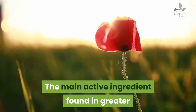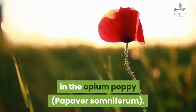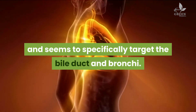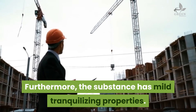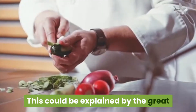Current uses: The main active ingredient found in greater celandine is the alkaloid chelithinin, a substance not unlike papaverine found in the opium poppy (Papaver somniferum). Chelithinin has an antispasmodic effect and seems to specifically target the bile duct and bronchi. Furthermore, the substance has mild tranquilizing properties.